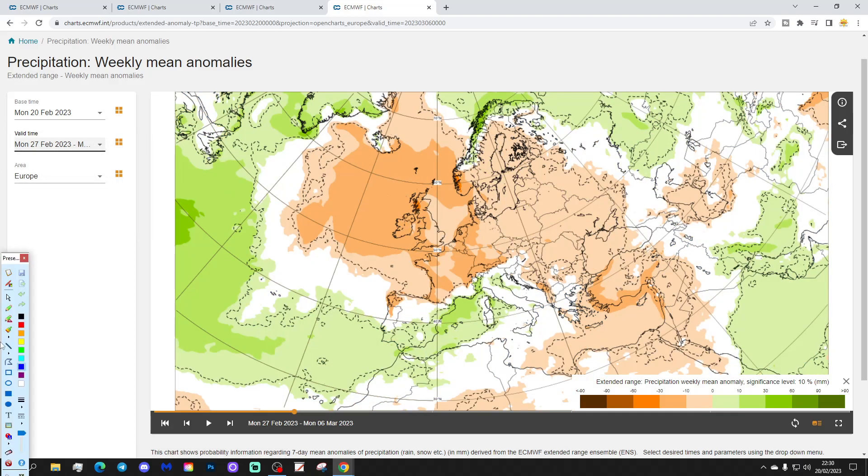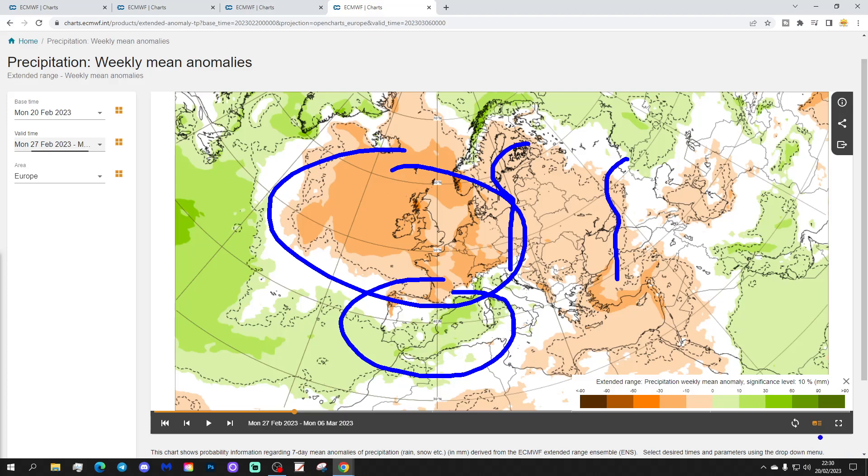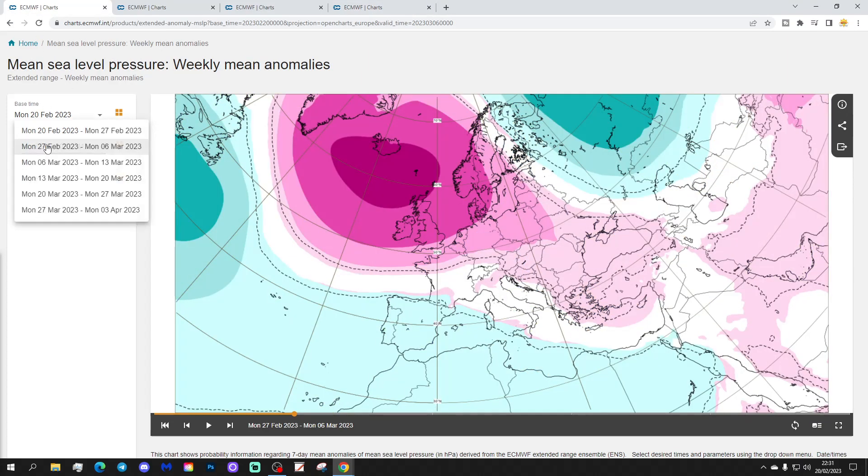Precipitation-wise for week two, it looks quite unsettled through the Mediterranean, particularly the central Med — from Italy back towards southern and eastern parts of Spain. Going north of that, many other areas are drier than normal, especially in the western part of Europe: the UK, Ireland, France, Germany, Low Countries, Denmark, into southern parts of Norway and Sweden — drier than average through those regions. And even a little bit on the drier side across the eastern side of Europe. Quite a dry week two coming up across Europe.